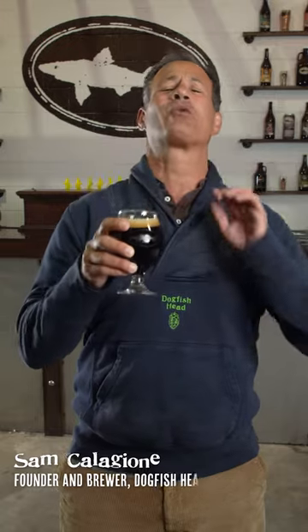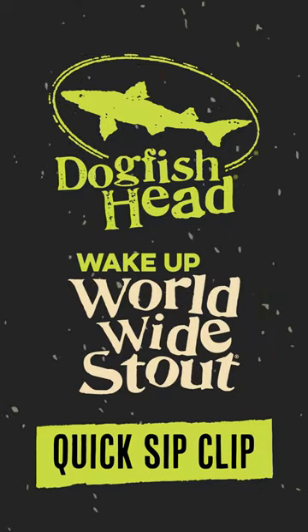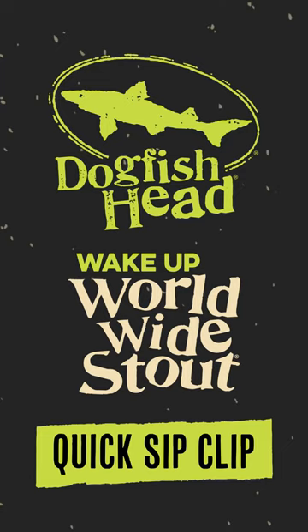Sam Calagione here, founder and brewer of Dogfish Head Craft Brewery. Worldwide Stout is one of our most sought-after beers, and in this latest iteration, we brought it back with a wake-up call, introducing our breakfast beer with a purpose: Wake Up Worldwide Stout.